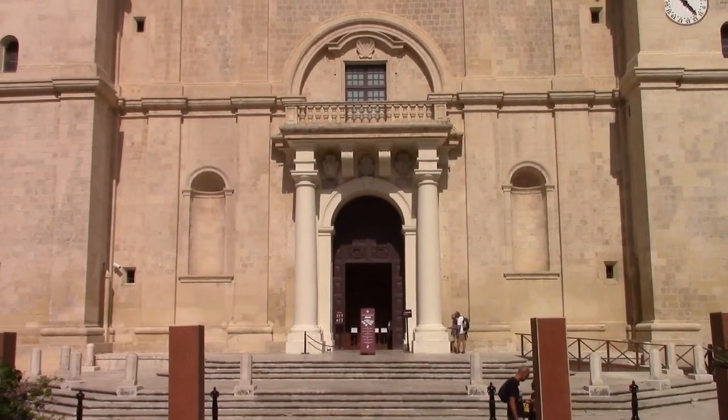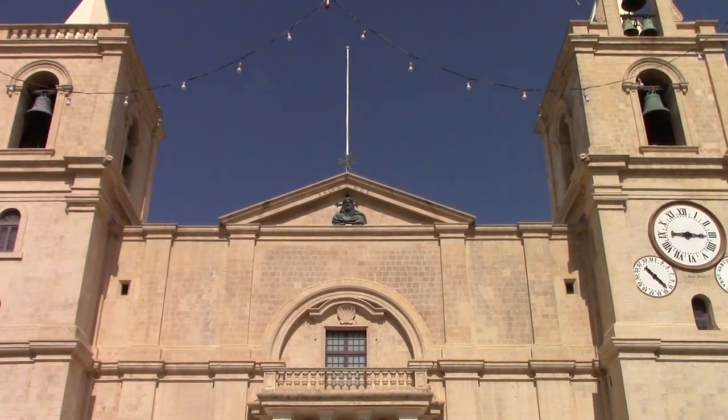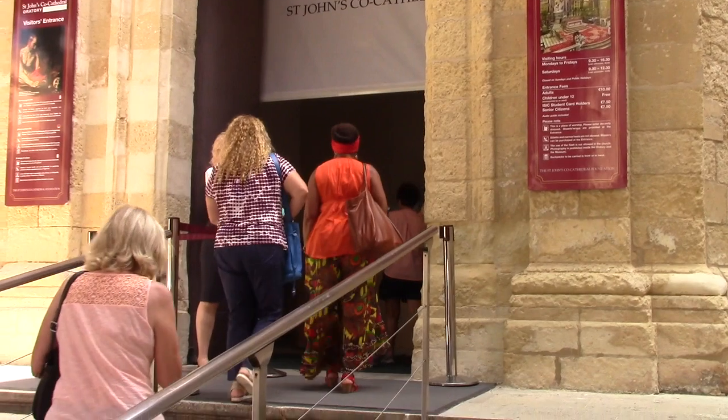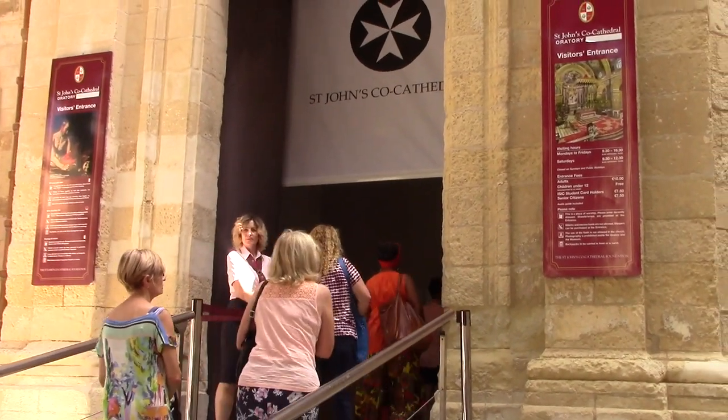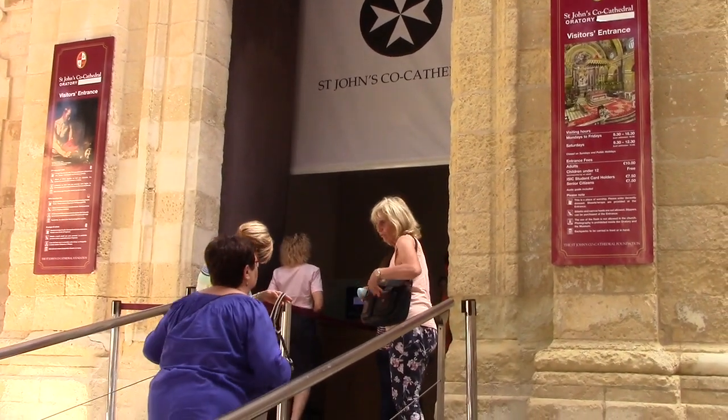This is in the centre of Valletta and it's called St. John's Cathedral. Let's have a quick look and see what you can see inside. If you want to go in, it's just 10 euros for an adult. If you're under 12, it's free. If you're a student or a senior citizen, it's 7 euros 50.